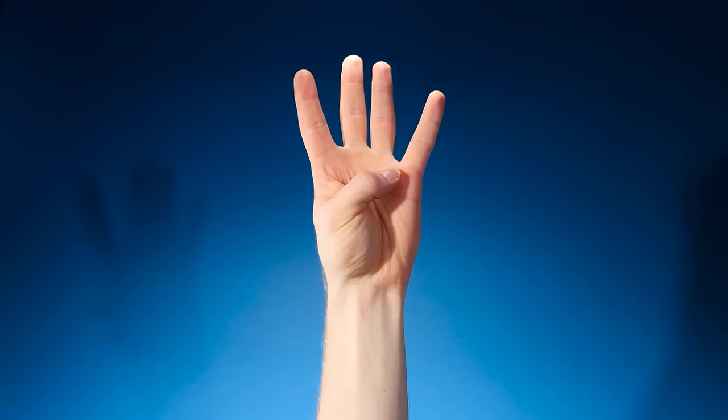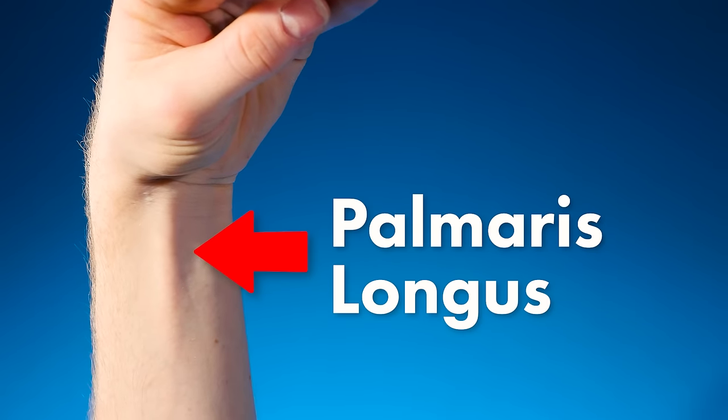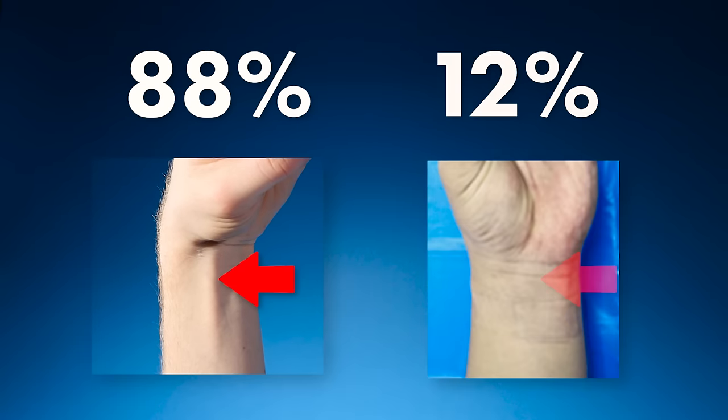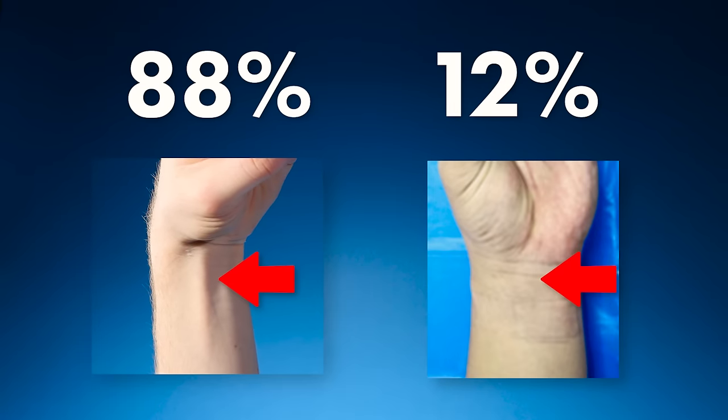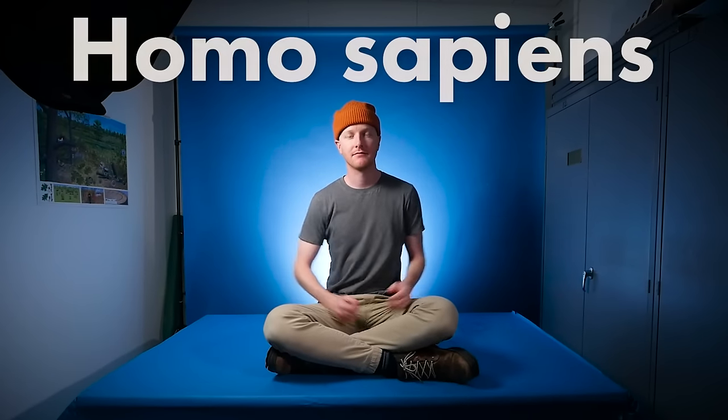Take your hand, put your thumb to the base of your pinky and bend it forward. Now look at your wrist. Can you see a small tendon? This is called the palmaris longus. 88% of humans have this, but 12% do not. It's one of many different physical characteristics that can be present in a human.